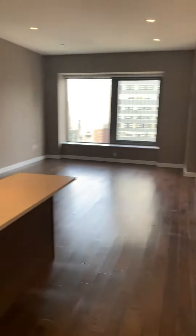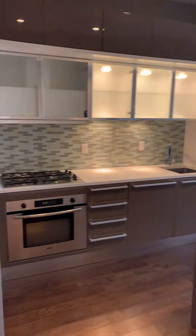This is unit 30N at 75 Wall Street. This is a 760 square foot, one bedroom, one bathroom.